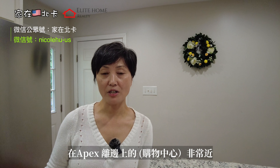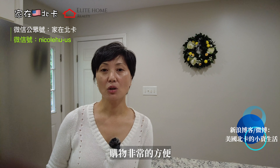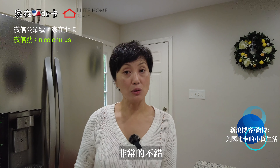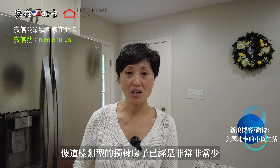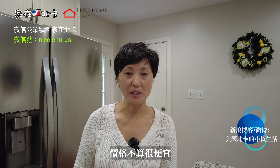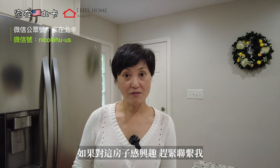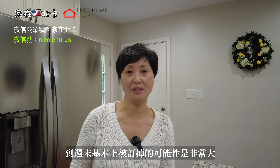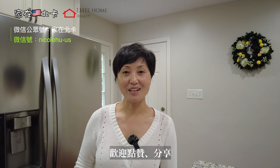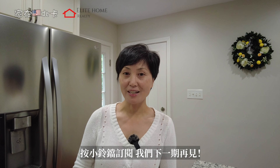麻雀虽小五脏俱全，这样的面积能够做到四房是非常不错的。物业管理费也比较便宜，23块钱一个月，持有成本非常低。地理位置特别不错，在Apex边上，离shopping center非常近，走路就可以到，还有公园，购物非常方便。学校也很好，是Apex Friendship学区，非常不错。像这样类型的独栋房子已经非常少了，价格也不算很便宜，但也不算很贵。如果对这个房子感兴趣，赶紧联系我，到了周末基本上被订到的可能性非常大。谢谢大家，如果喜欢我的视频，欢迎点赞分享，按小铃铛订阅，我们下一期再见。